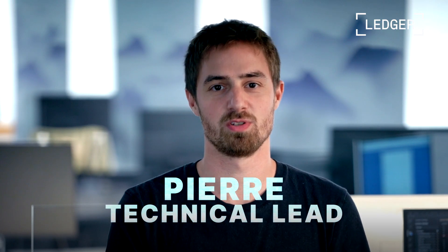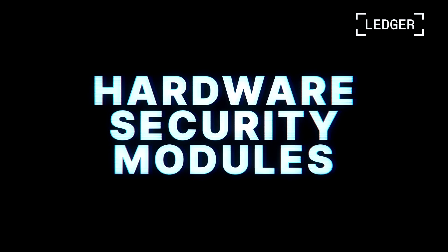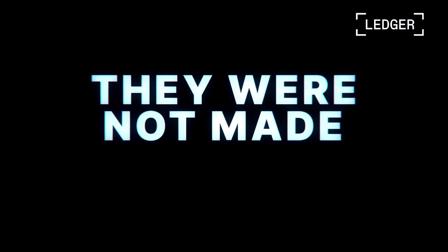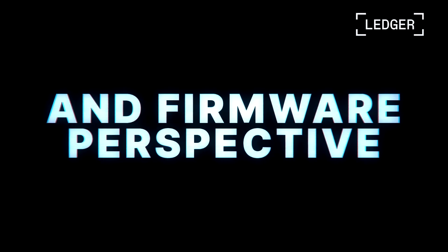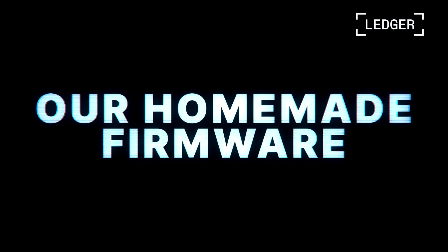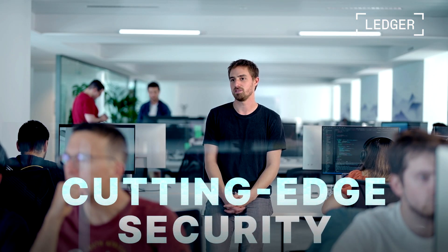I'm Pierre from the firmware engineering team at Ledger Enterprise. The basis of our secure ecosystem is hardware security modules. These have been used for decades by financial institutions to secure their assets, but they were not made for crypto. That's a big challenge from a hardware and firmware perspective, and we changed that. We took that battle-tested technology and enhanced it with our homemade firmware, so those HSMs can secure billions in crypto, providing our clients cutting-edge security and the peace of mind they need.